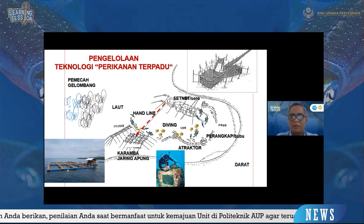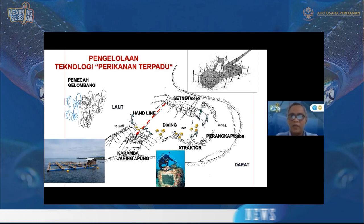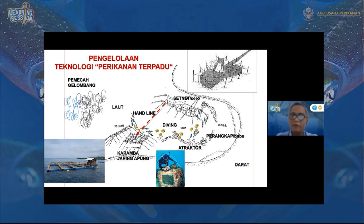Untuk handline, karena banyak ikan target yang berasosiasi pada atraktor, maka bisa dijadikan tempat memancing dengan handline. Juga untuk alat tangkap set net atau sero — ikan-ikan yang berasosiasi bergerak dan masuk ke set net sehingga bisa didapat. Jadi perikanannya secara terpadu. Itulah solusi bagaimana untuk pengembangan teknologi perikanan bagi atraktor cumi-cumi.